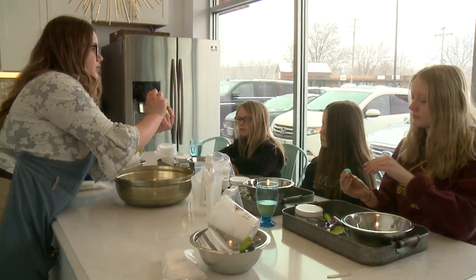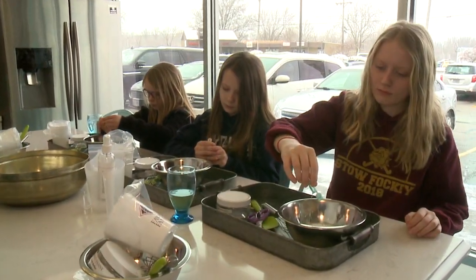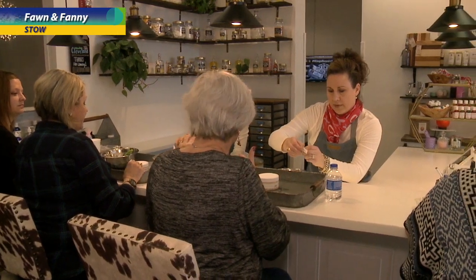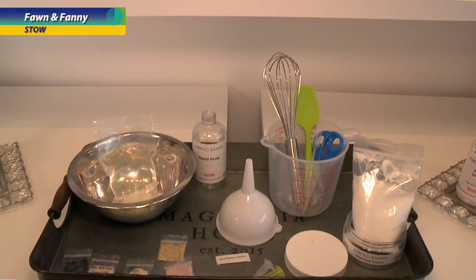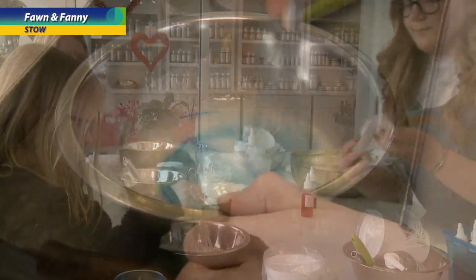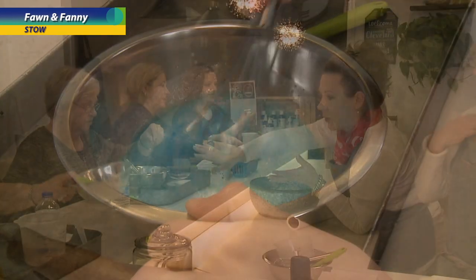You just pop the tops open and dump them into your bowl. You could walk in — no appointment necessary — whether you're with a bunch of girls before or after dinner. We'd walk you through the whole process. We'd give you a bowl, a whisk, a spoon, a spatula, the unscented bases, the bottles, and a tray to tray your project up. Your instructor would sit with you, walk you through the process, and have some fun.